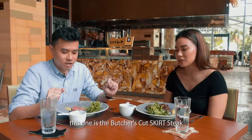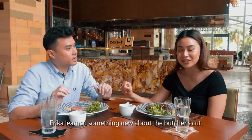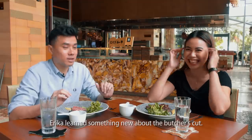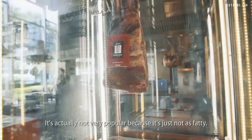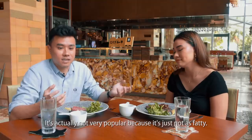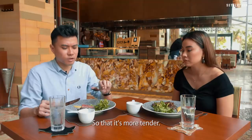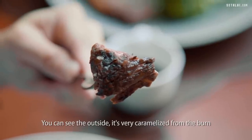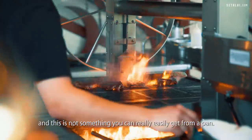Our first dish is the butcher's cut skirt steak. Erica learned something new — why is it called butcher's cut? Because butchers used to keep it for themselves. It's not very popular because it's just not as fatty. One important thing is to cut against the grain so that it's more tender. You can see the outside is very caramelised from the burn, and this is not something you can easily get from a pan.